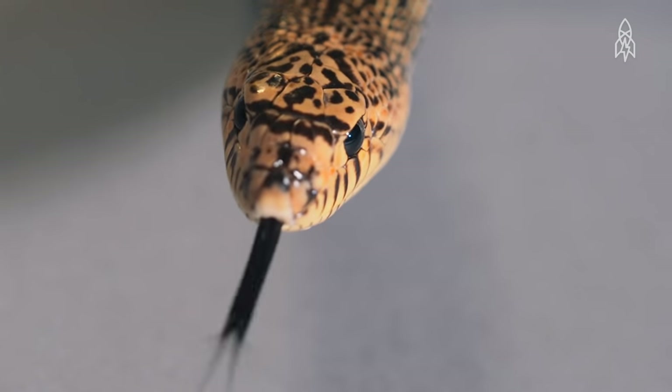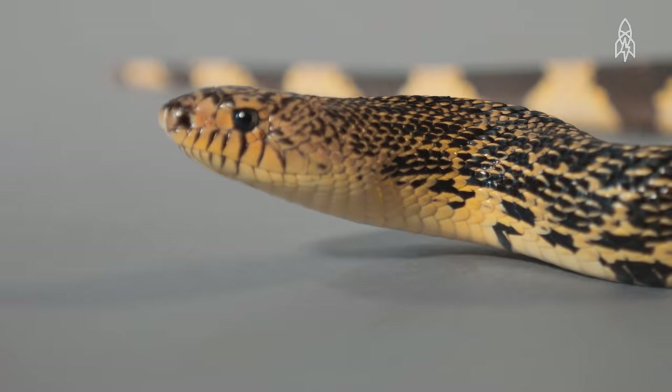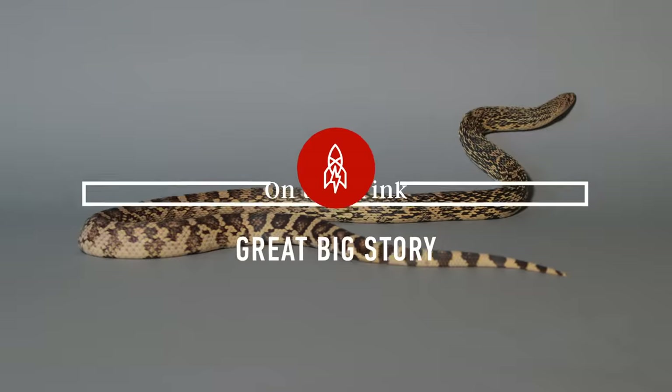This is the Louisiana pine snake. If we didn't show it to you, you'd probably never see it, or its distinct yellow and brown splotched scales. It's one of the rarest snakes in North America.